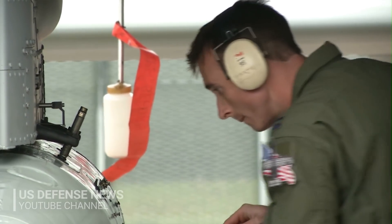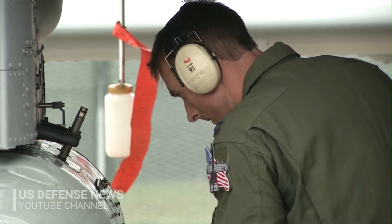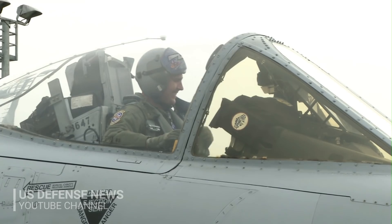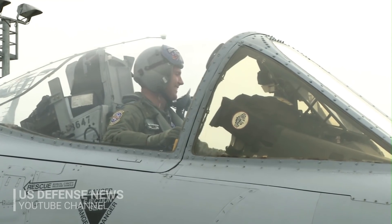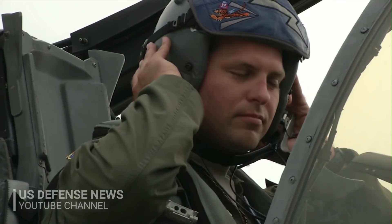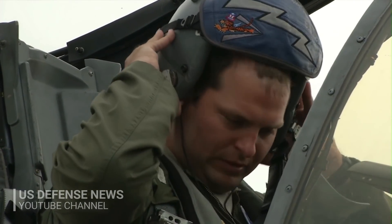Air Force officials have told Scout Warrior that the current approach involves a three-pronged effort. The Air Force may consider simply upgrading the existing fleet in a substantial way in order to extend its service life, acquire an off-the-shelf existing aircraft, or develop a new close air support platform through a developmental effort.